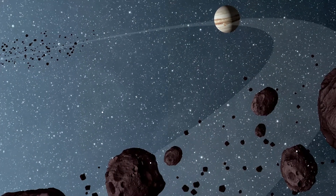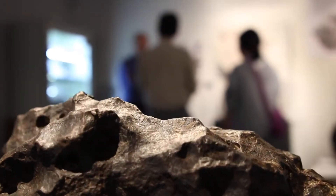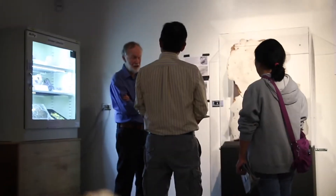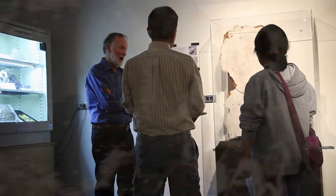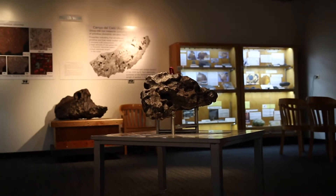The UCLA Meteorite Collection started in the 1930s from people who founded the astronomy department, who were the first people to acquire meteorites. Some were found in the Mojave Desert; others were acquired by gifts or by purchase. Our collection has grown tremendously since then, and we now have the fifth largest meteorite collection in the United States — the largest on the West Coast.